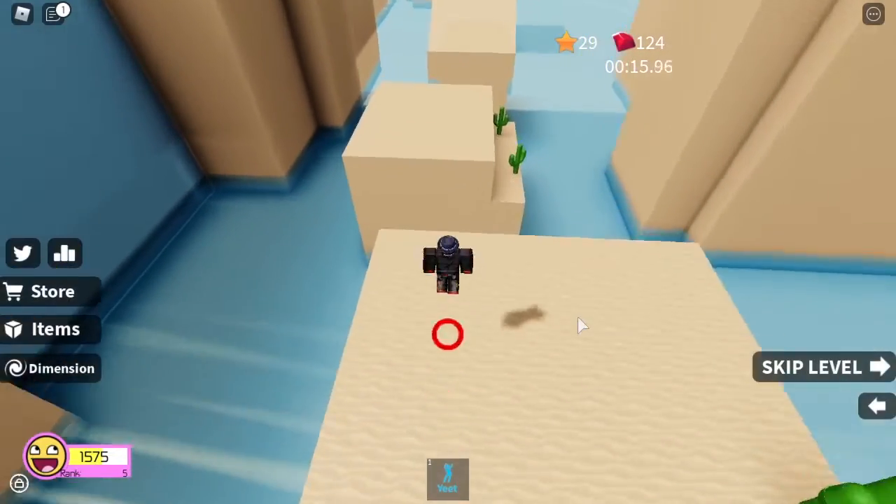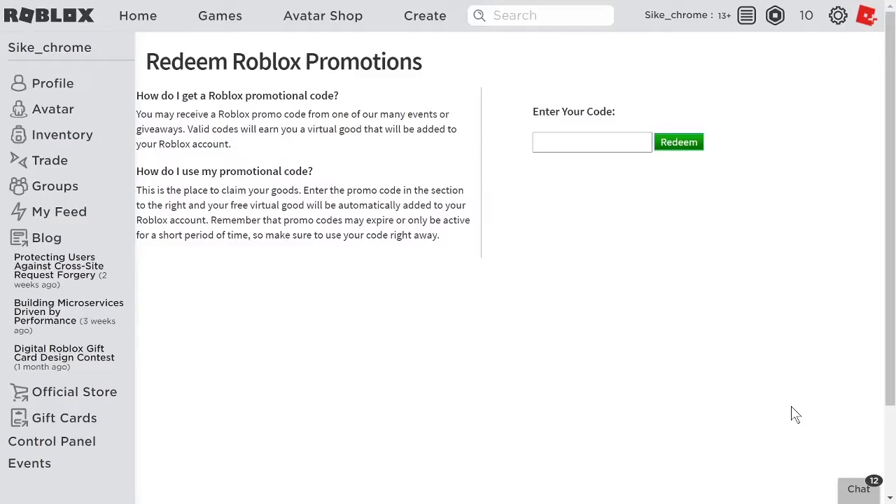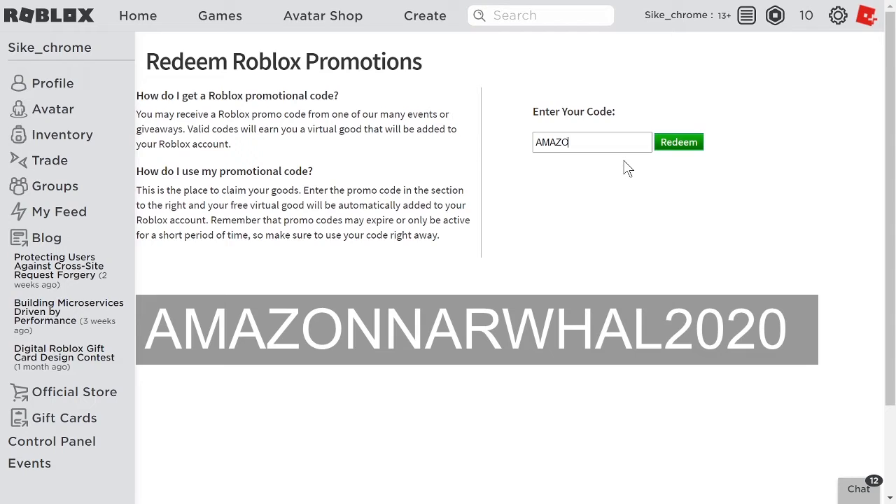Go to roblox.com/promocodes. Once you're here, you just head over to the enter your code slot and type in AMAZONAUTICAL2020 — you spell it A-M-A-Z-O-N-N-A-R-W-H-A-L.